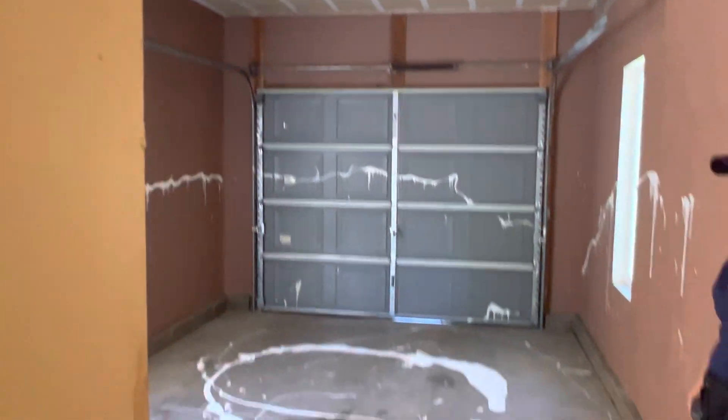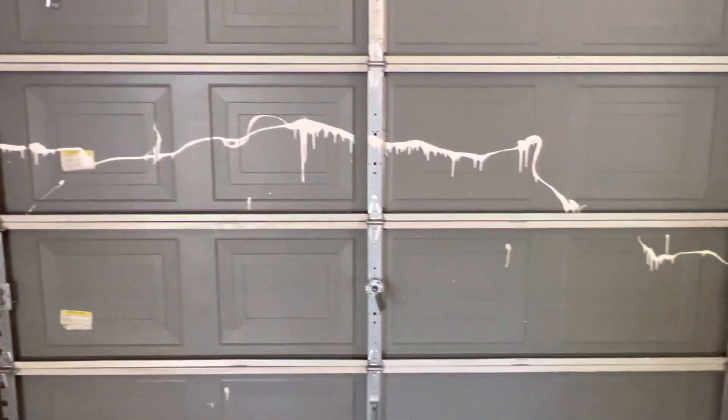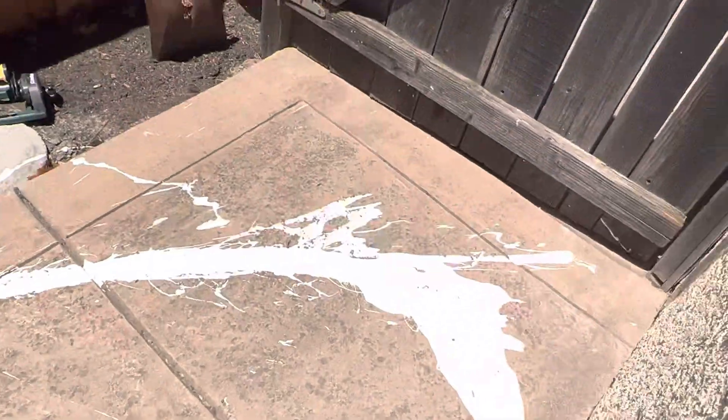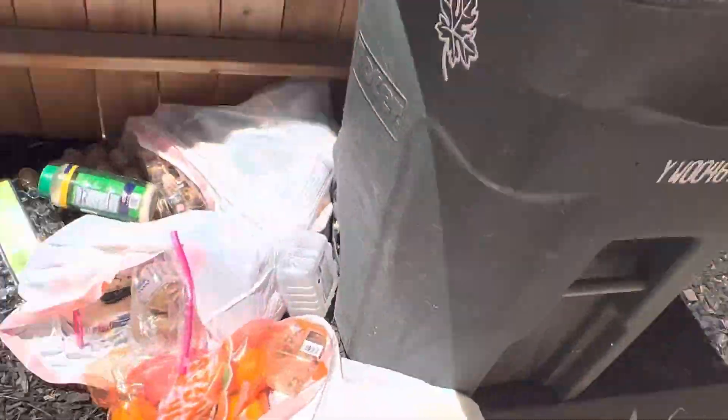The same paint that's all over the backyard on the cement is all over the walls and the garage door — that will probably need to be painted over. It looks like they just threw it around; this doesn't happen by accident. They threw it around to do damage, and they started right here too, and then in the backyard threw it all along, along with all their trash that they didn't put in the trash can.